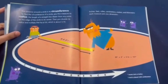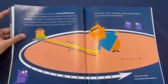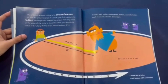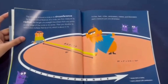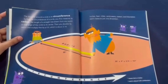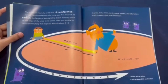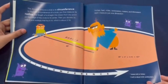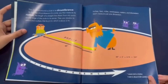The distance around a circle is its circumference. To find the circumference of a circle, you first measure its radius — the length of a straight line drawn from any point on the edge of the circle to its center. Then you double the radius and multiply that by pi, which is about 3.14. Inches, feet, miles, centimeters, meters, and kilometers each measure just one dimension.